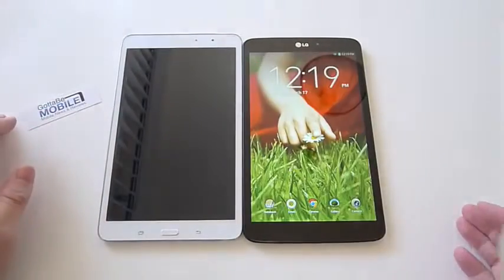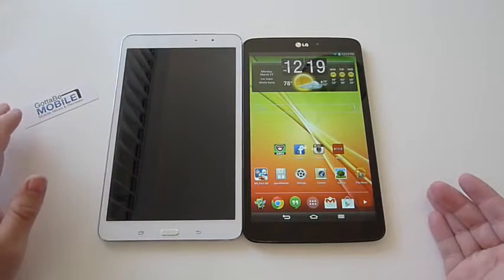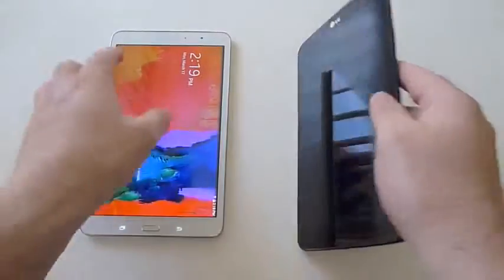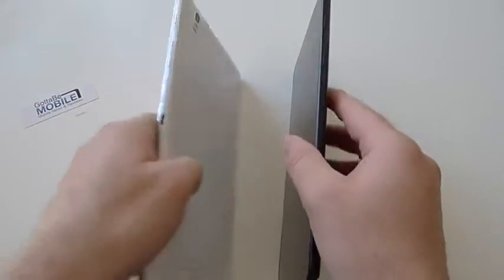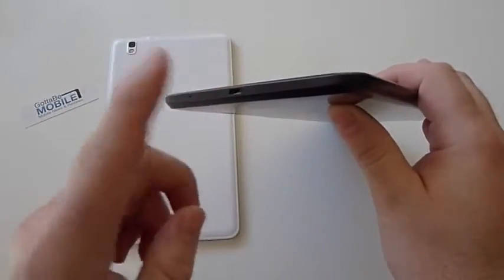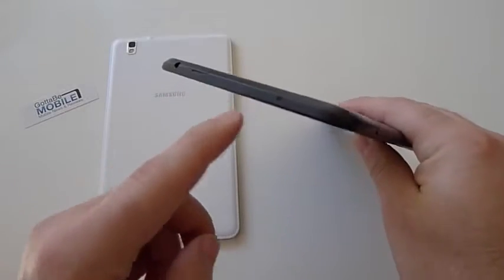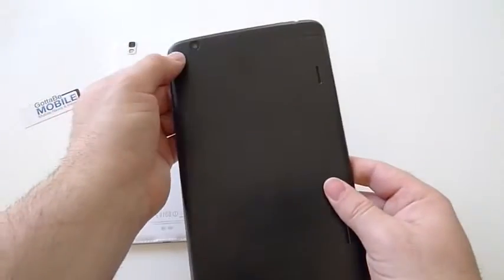LG has this knock-on feature where you double-tap to quickly turn it on — very handy and helpful for a tablet. Both have power buttons on the sides and volume rockers. On the LG, we have power, volume up and down, a 3.5mm headphone jack up top, a microSD slot for expanding storage, an infrared port for use as a remote control, and a 5 megapixel camera on the rear.